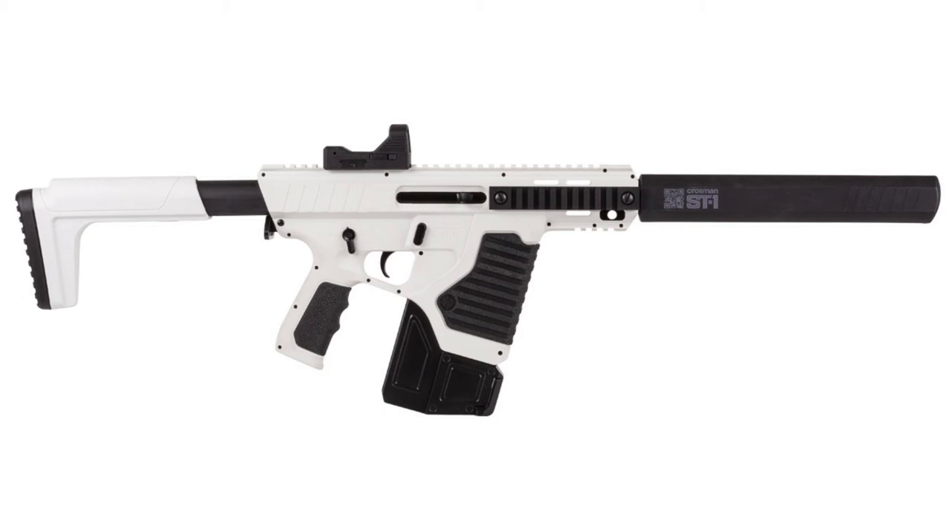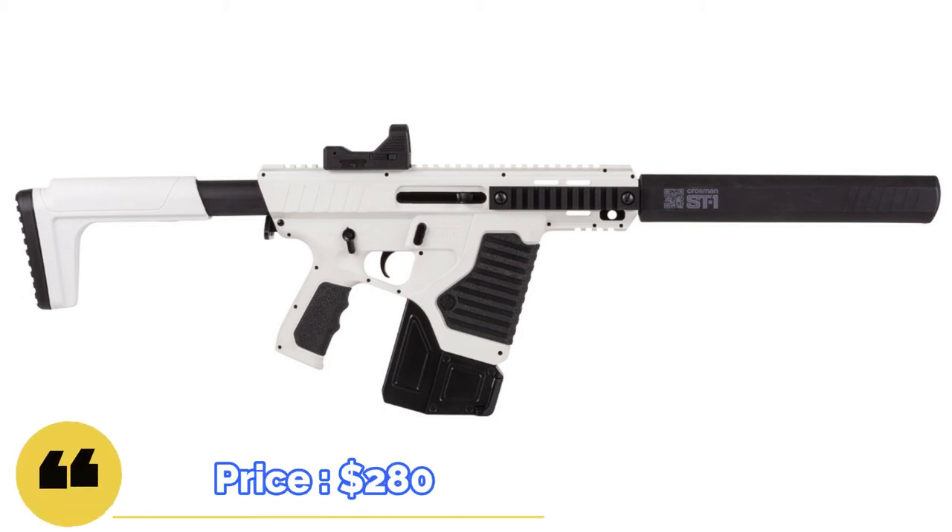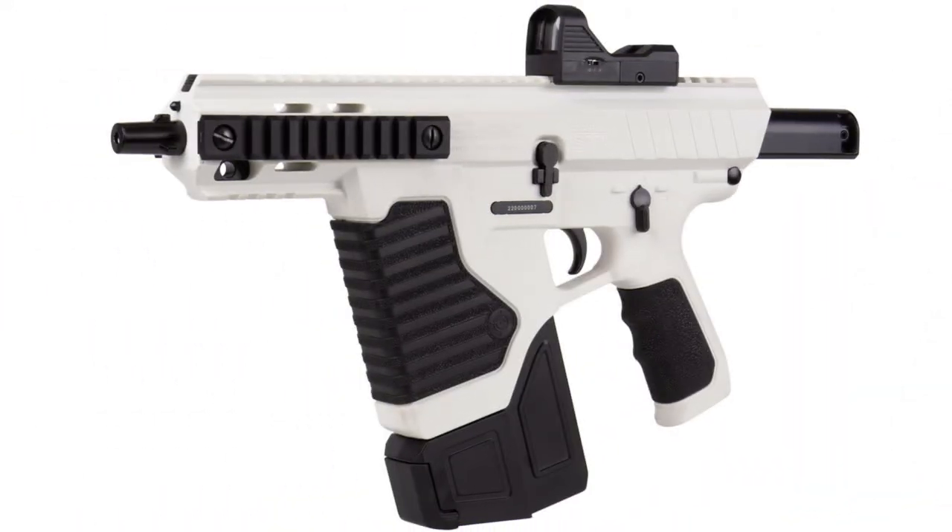The announced price of the Kroesman ST-1 is supposed to be around $280, and the market launch is scheduled for the end of August. This is what Kroesman made us happy with — what would you say about this air gun?